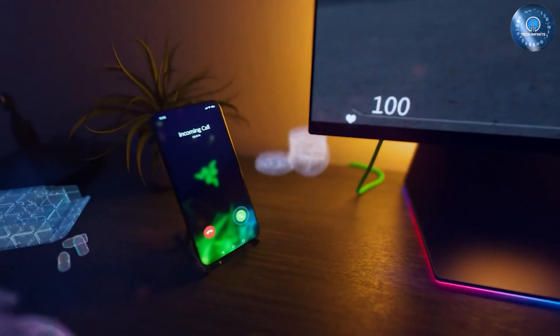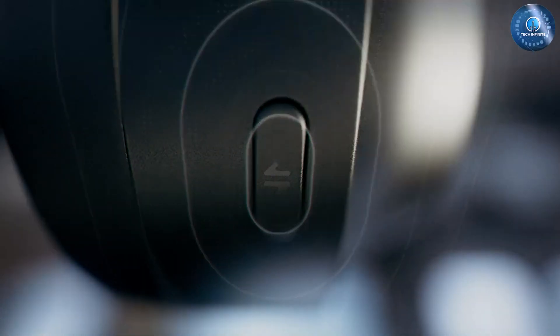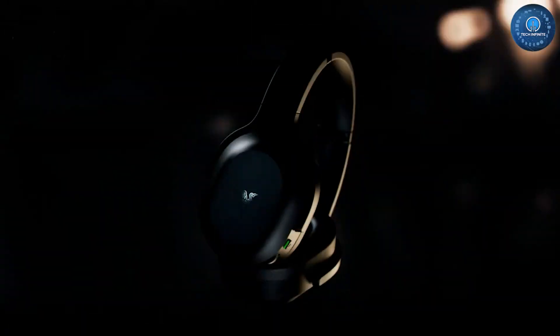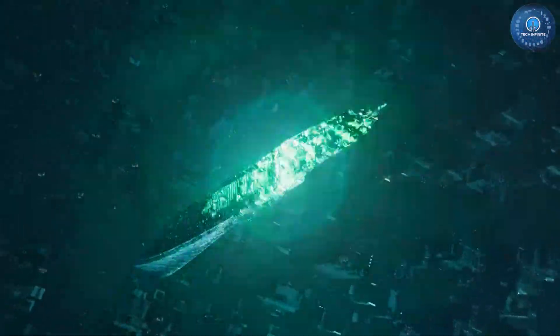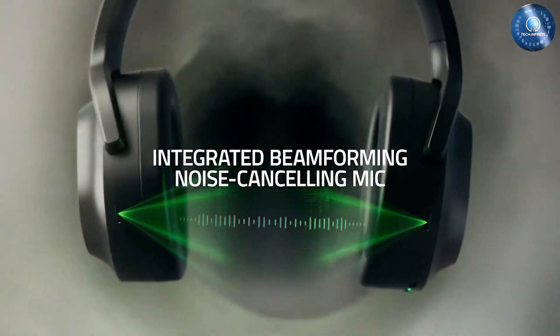The Barracuda Pro is a little different from other gaming headsets in that it doesn't have a dedicated boom microphone, relying instead on built-in slots to pick up the sound of your voice for chats. The advantage of that is it can pass off as a convincing headphone at any time, making it a highly versatile device.